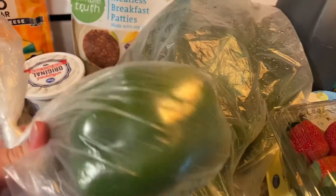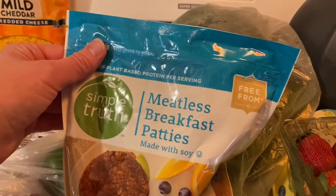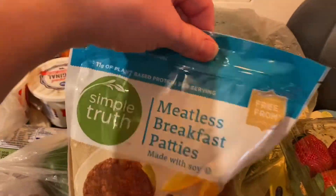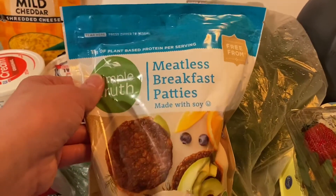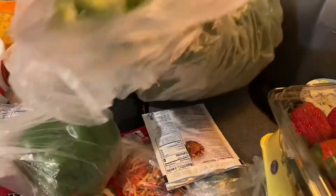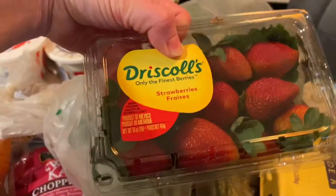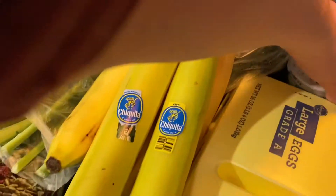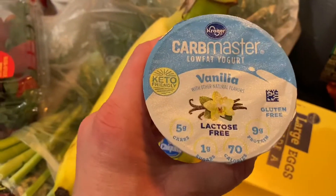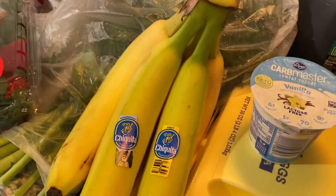I got a green bell pepper. I got these Kroger Simple Truth meatless breakfast patties — they're kind of like little sausage patties, which are okay, not the best, but good and easy for breakfast. I got some strawberries, some eggs, bananas, and a couple of my low carb yogurts. I also got yogurts for the kids, but I forgot to get those out.